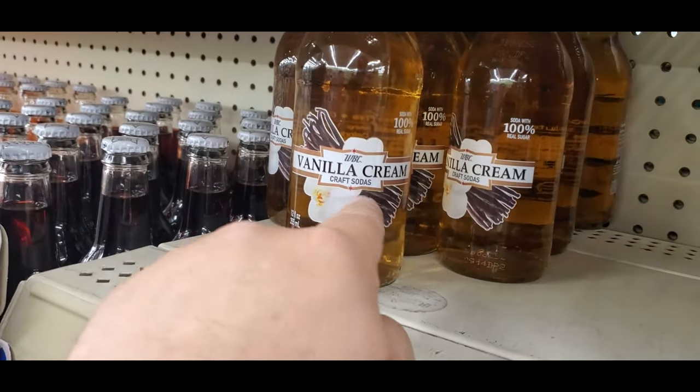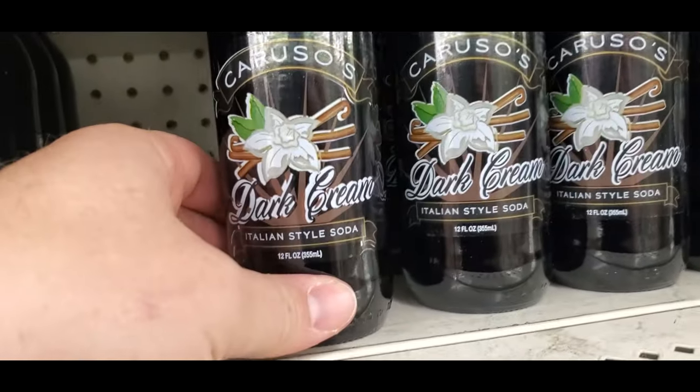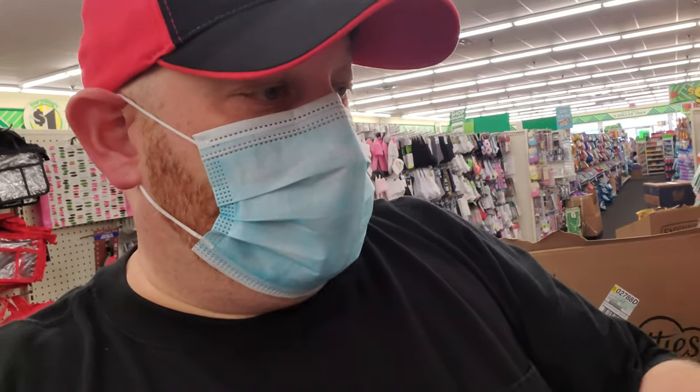Guys, look at this — they have vanilla cream craft soda. I bet that would be so good! Root beer and look at this — dark cream soda. I've never even heard of that, but I'd be willing to bet it's delicious. You're coming home with me.